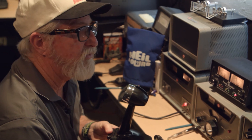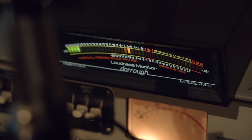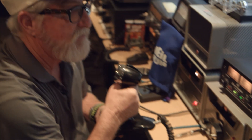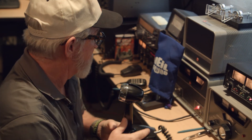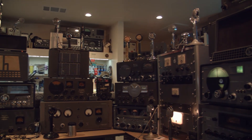CQ CQ CQ, this is Whiskey 6 Oscar Zulu India, Whiskey 6 Oscar Zulu India. I like to work as many countries as I can — I think I'm up to about 280 countries now. I enjoy working long distance and I like to tell them I'm on the Helicrafters disaster series radio when I talk to them. You always need more space — if you start collecting Helicrafters, you're definitely going to need more space.